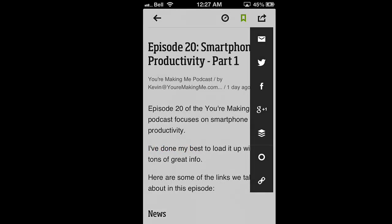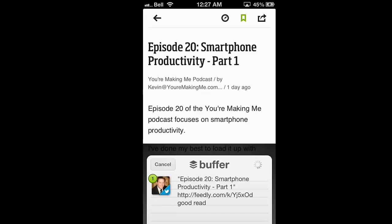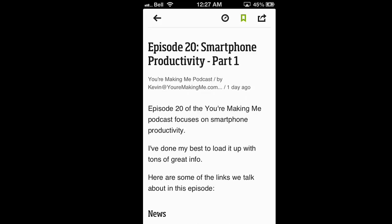The beauty of it though is using Buffer. Click on the list and you can singularly do everything. I like using Buffer because I can schedule my posts. I'll flip in there and say, 'Great read, Episode 20.' Let's buffer that thing and we're good to go. Simple — that's really all it is.